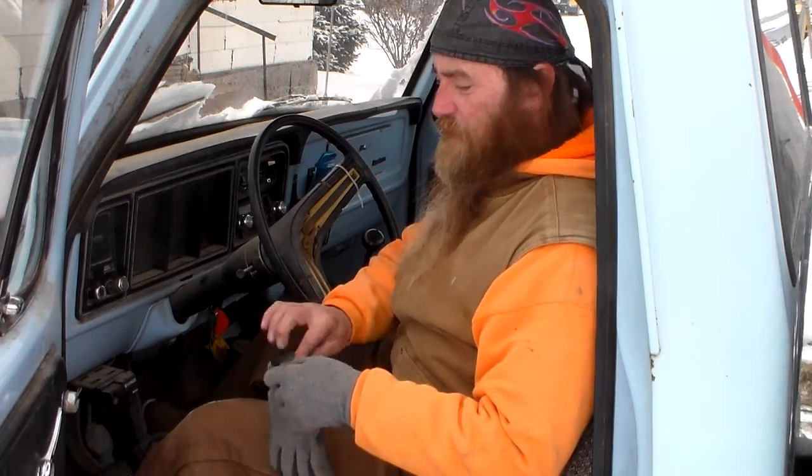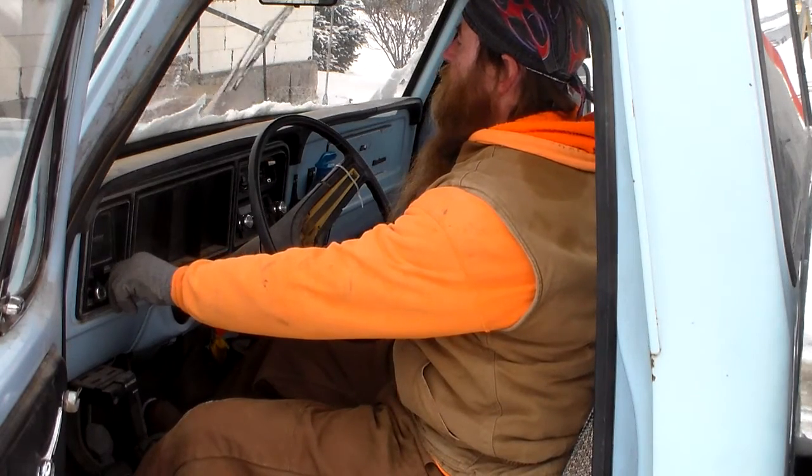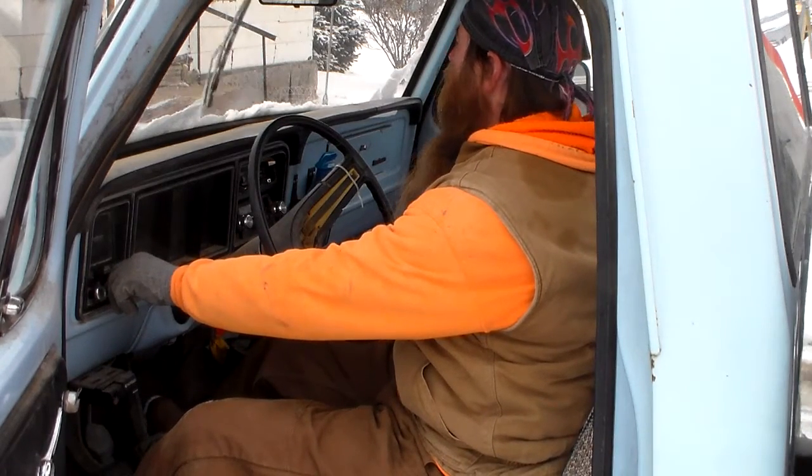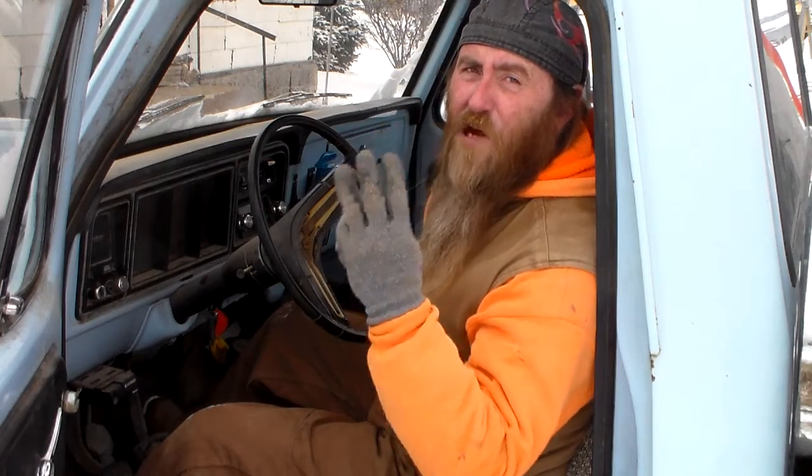Well, that took a little tinkering Rick, but it's a goer! Cold-blooded little sucker — the choke isn't hooked up, and as you can see with the snow around me, it's just too darn cold for me to be puttering around installing a manual choke. That will have to wait — that will be project number three.